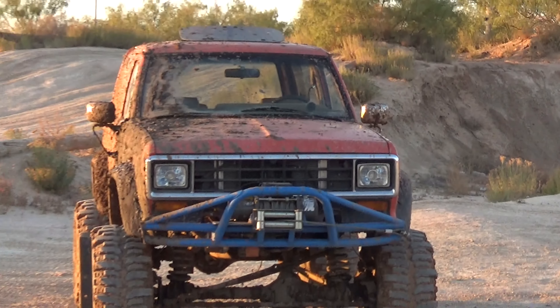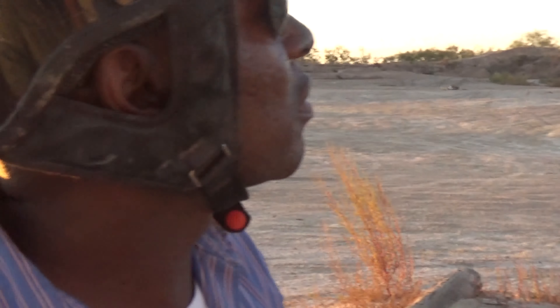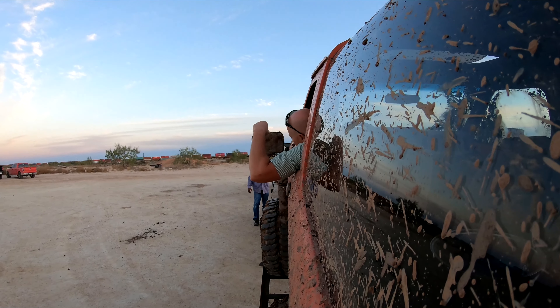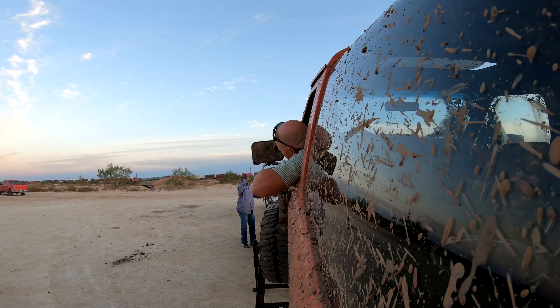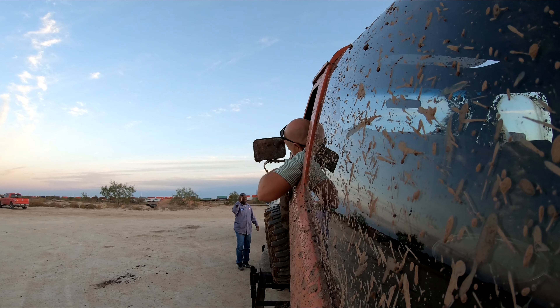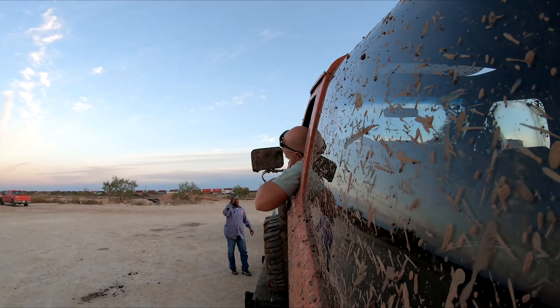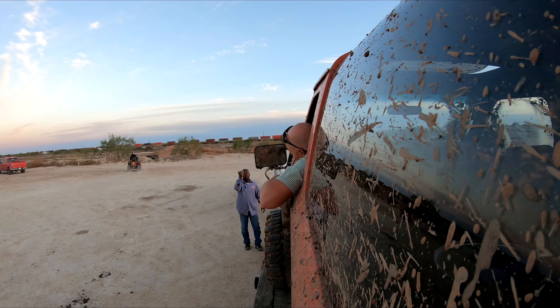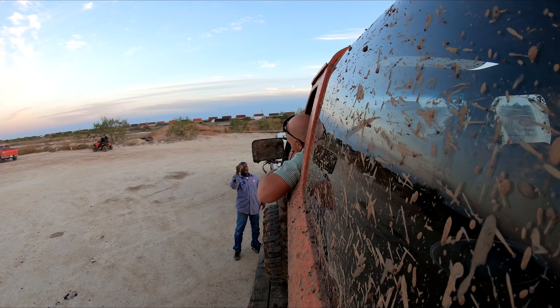When you leave the off-road park in a chopper, that's not good. That's not good. No. On that note, should we go home, Reggie? Yeah. Let's go home.